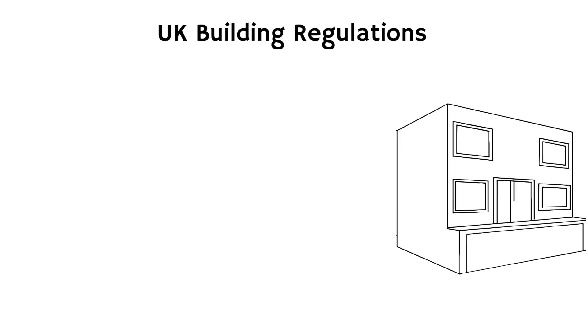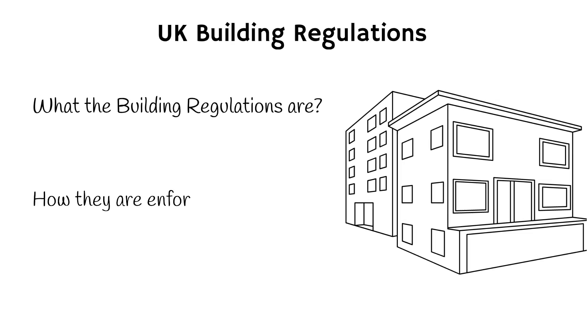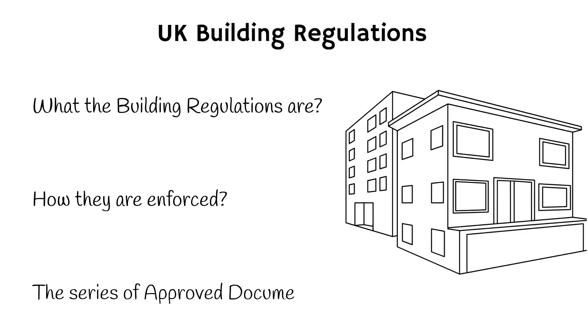The UK building regulations are a set of standards that ensure that all construction work in the UK is safe, healthy and accessible. In this video we'll be exploring what the building regulations are, how they're enforced, as well as a series of approved documents.